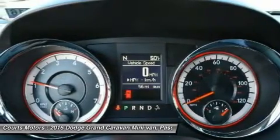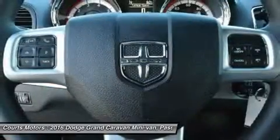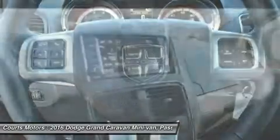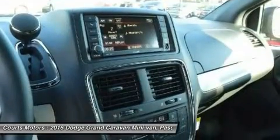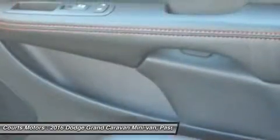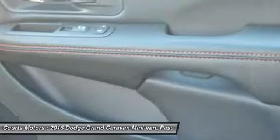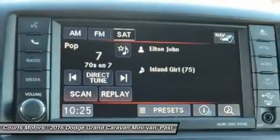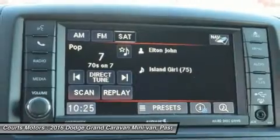SXT and R/T trims give you great convenience features like dual-power sliding doors and a power liftgate. Also, with the SXT and R/T models, you can get the available dual DVD/Blu-ray entertainment. Great for long trips, it gives you a Blu-ray/DVD player and the second and third rows each get their own 9-inch video screen overhead.